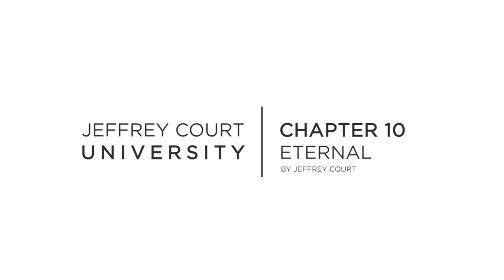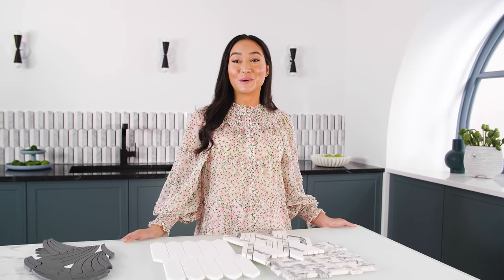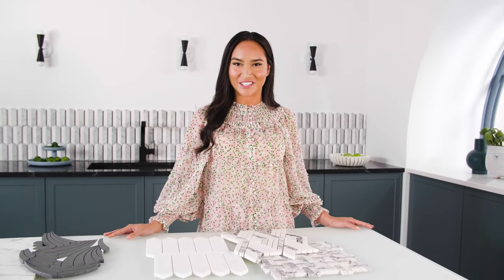Welcome to the Chapter 10 Eternal by Geoffrey Court University video. Chapter 10 Eternal by Geoffrey Court is a celebration of our 30-year history.